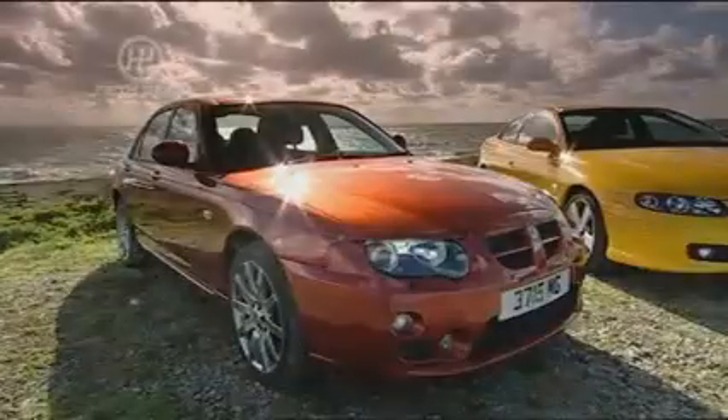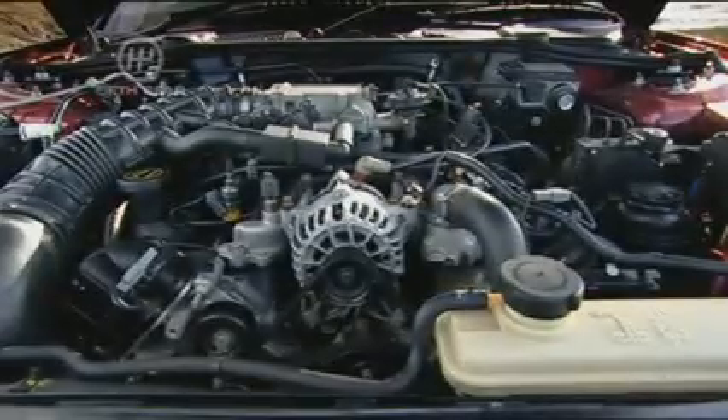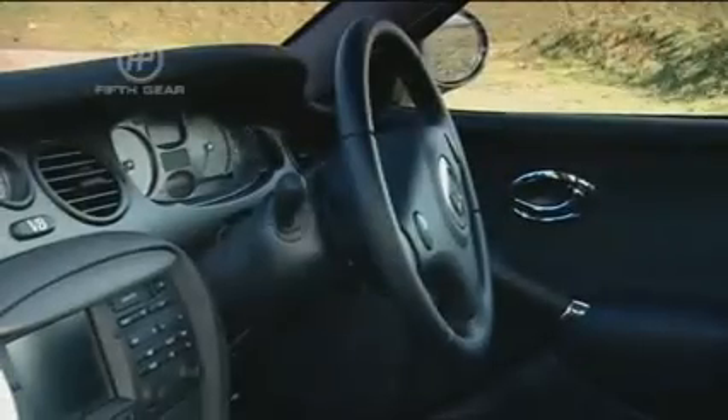On paper at least, the MG sounds impressive, but its 4.6-litre V8 engine and rear-wheel drive chassis are going to have their work cut out to beat Vauxhall's Monaro, which has 68 horsepower more and is over 100 kilos lighter.